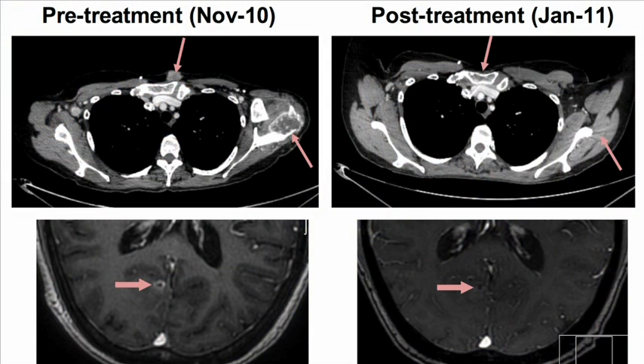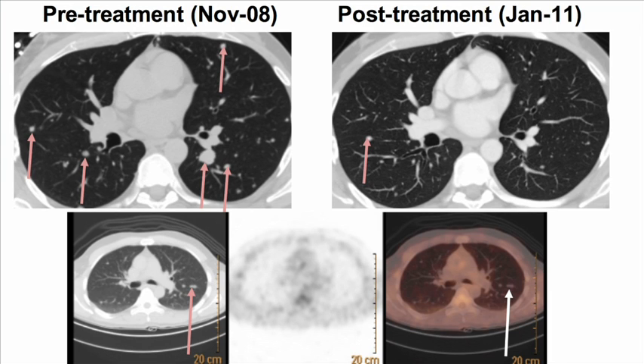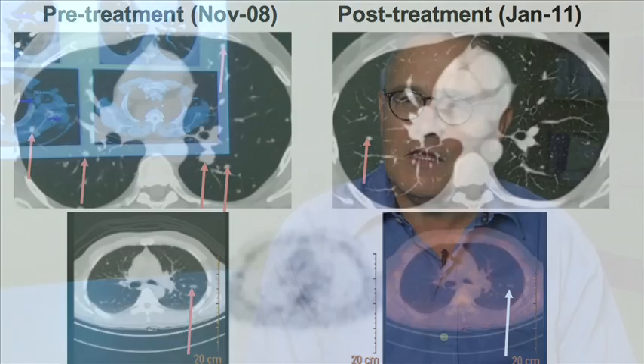Usually within four weeks we see the beginning of the clinical response. In the CT scans, we see the metastases are getting smaller and smaller, and some of the metastases finally disappear. And if you achieve a complete response, it's durable and you actually cure patients with advanced melanoma.